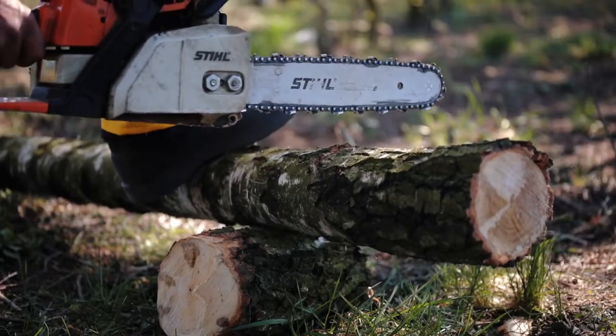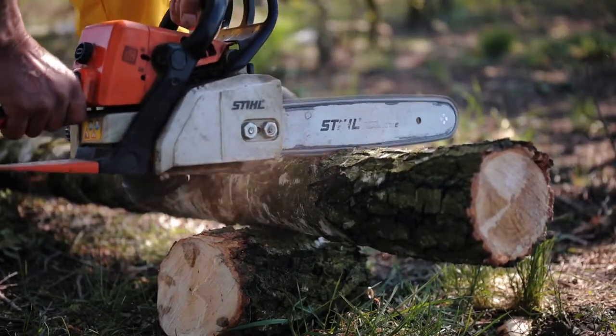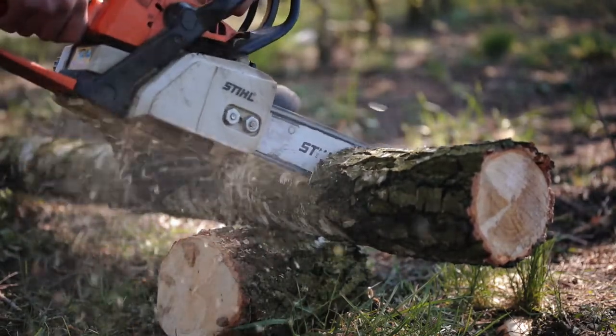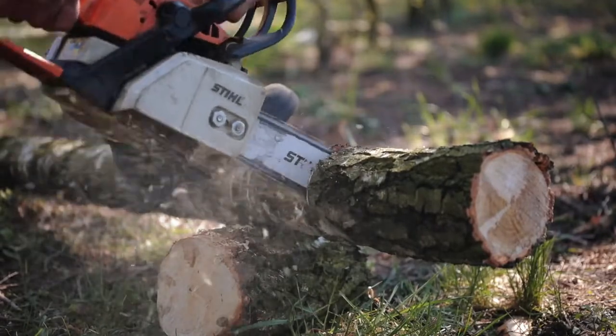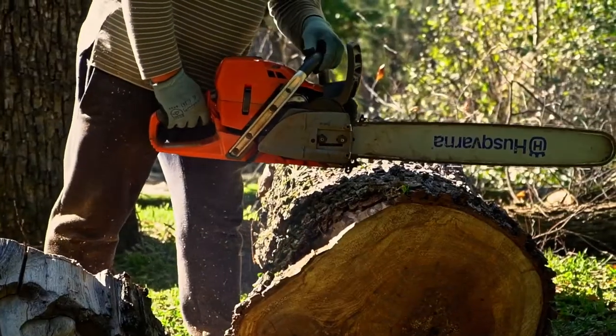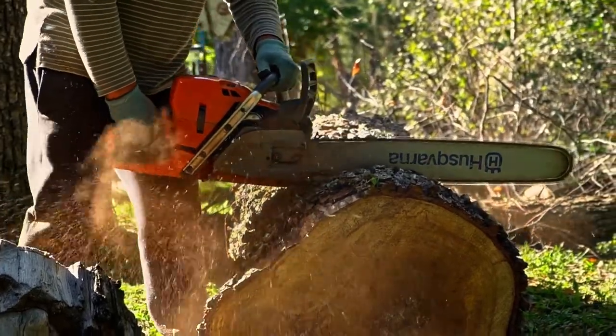The best chainsaw is not the one that offers the most power, but the one that ensures an easy woodcutting experience, says Richard McMahon. As per our findings and experience, a chainsaw that ensures enough power, is durable, can be held without any tiredness, and could ensure easy ignition is the one you should look out for.